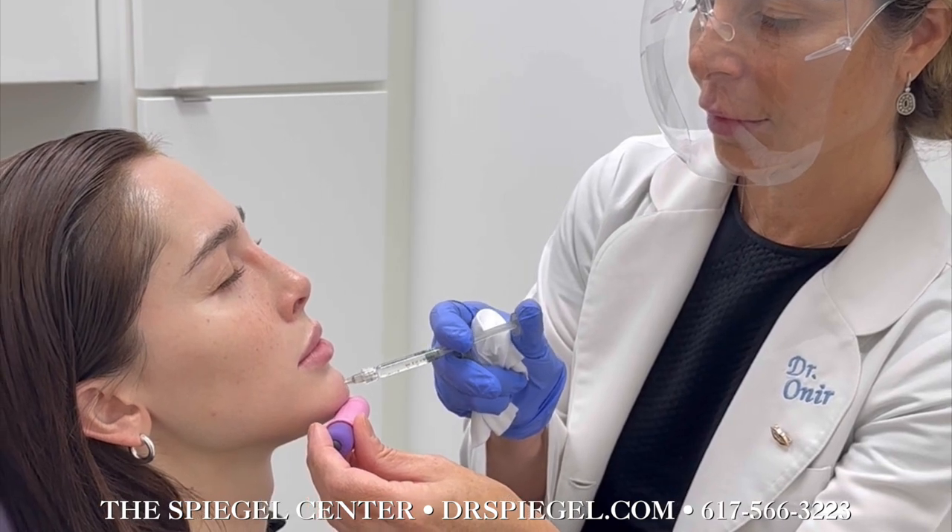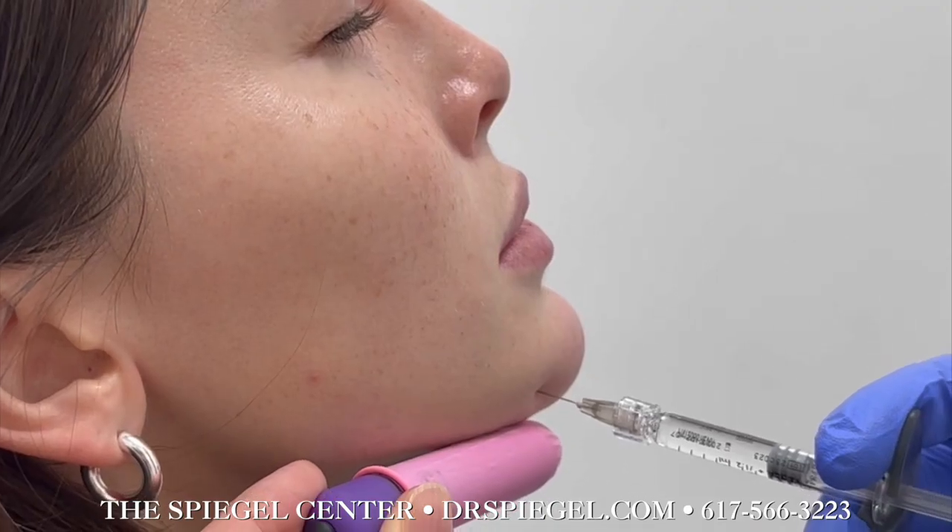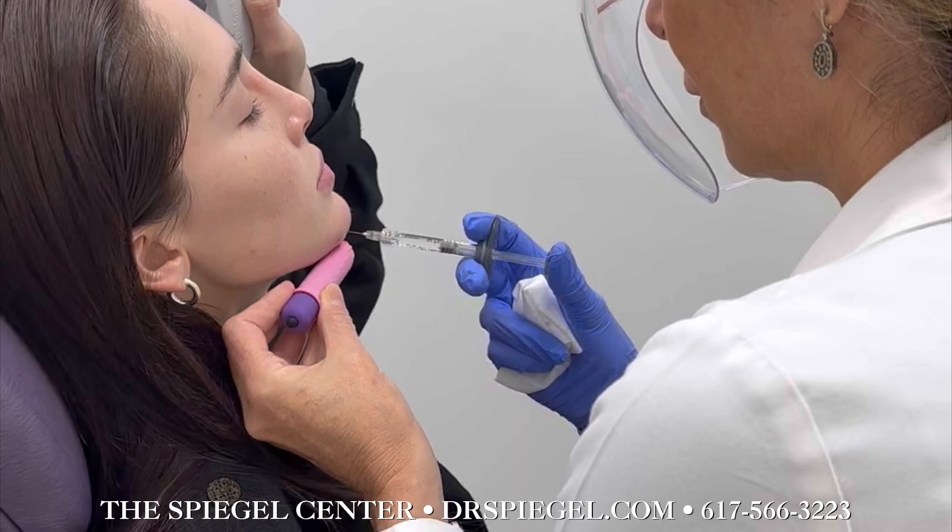To kick off things, we injected some filler to her chin, instantly enhancing her jawline and bringing a harmonious balance to her face.